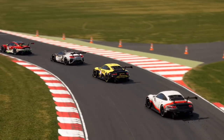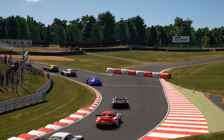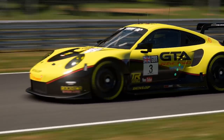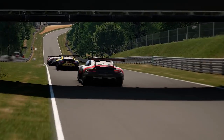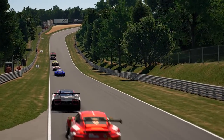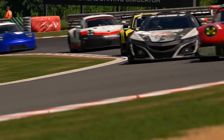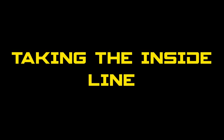We've got the cutback, strategy again with tyre saving, and then we have breaking the slipstream. While that might not necessarily stop an overtake, it makes the overtake harder, which is what you're trying to do - because you're in a compromised position in the first place, which is why you're having to defend. So without further ado, let's get on with taking the inside line.